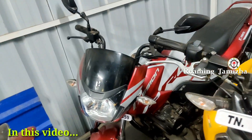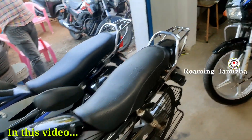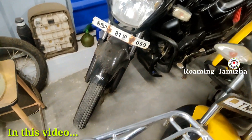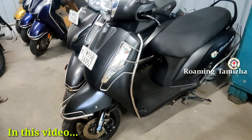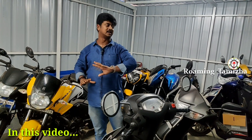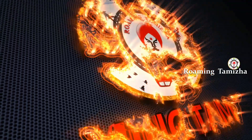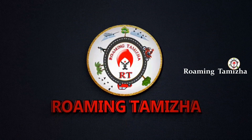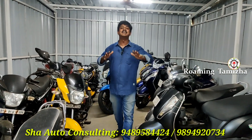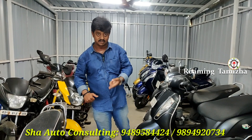Hero, Glamour, TVS brand, Radya, Passion Pro. Hello friends, Radya, how are you? Friends, we are in Shaw Autocomers.